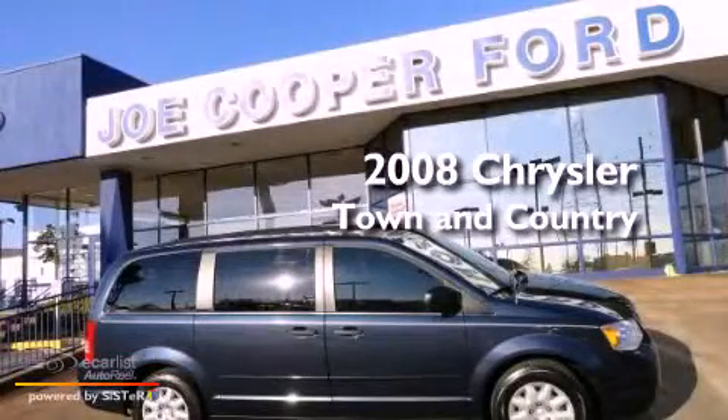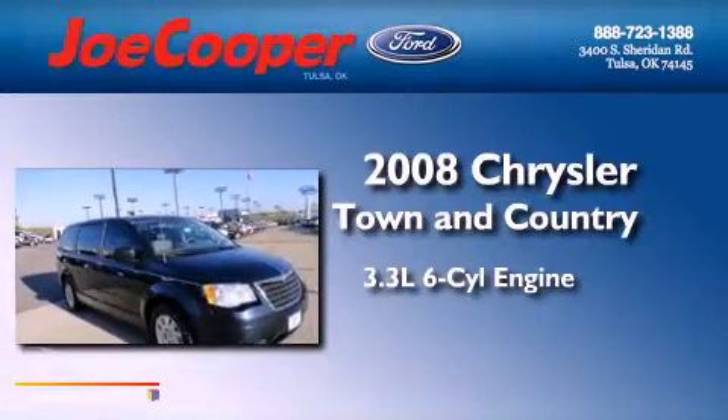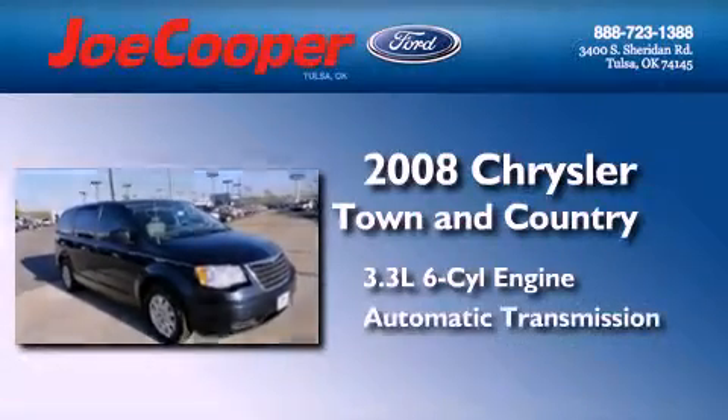This is a 2008 Chrysler Town & Country. It features a 3.3-liter six-cylinder engine and an automatic transmission.